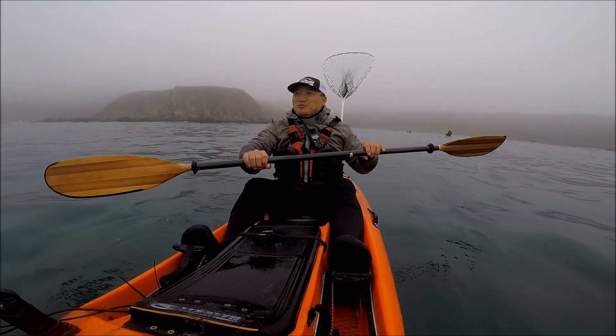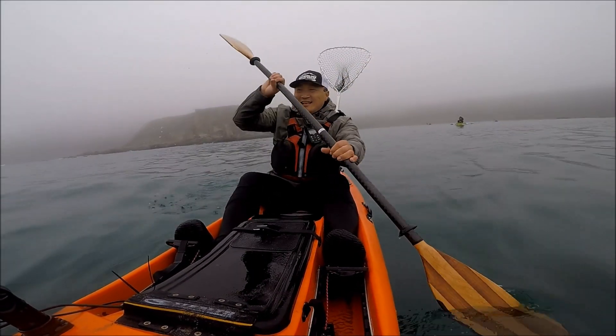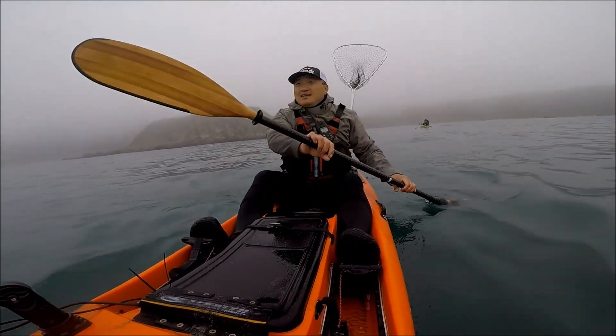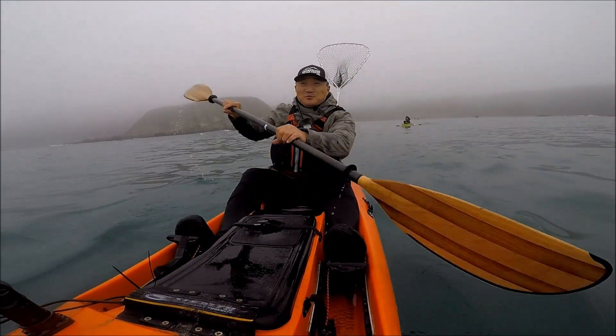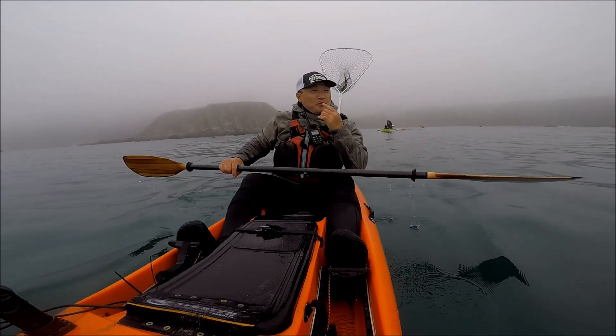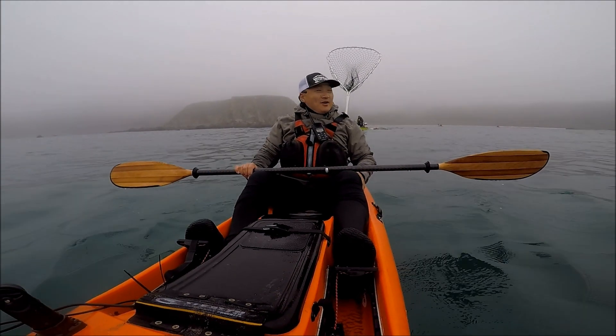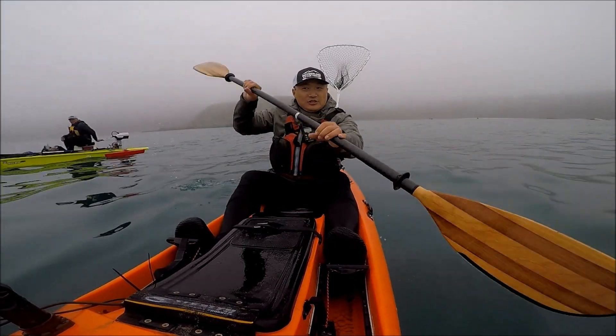Hey guys, thank you for tuning into Moon Wild Doors. Therapy — water therapy, this is what I call it. I'm up in Sonoma County on a beautiful foggy day. It's so foggy right now. The conditions are really great.